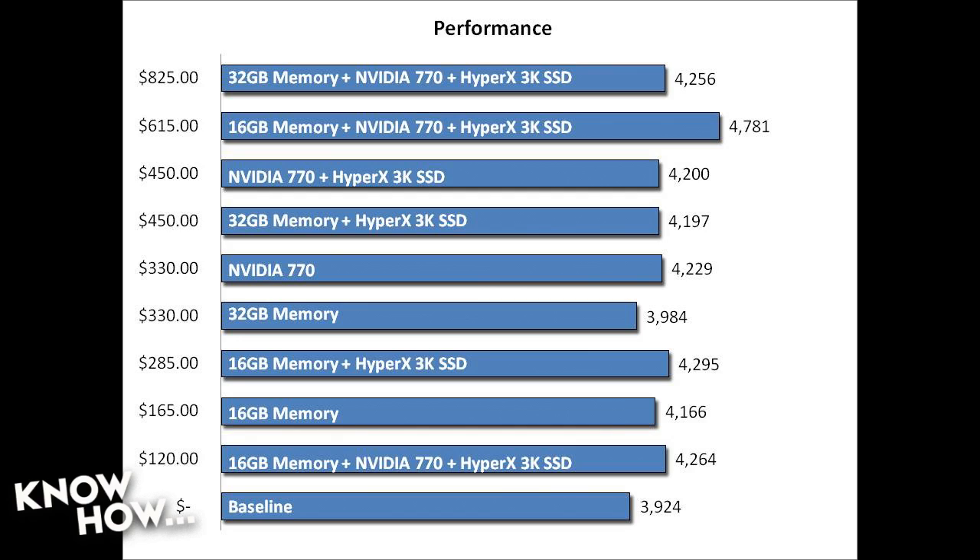If you were to buy everything — the 32 gigabytes of memory, the video card, and the SSD — it would cost you $825, and it would only get you up to a score of 4,256.